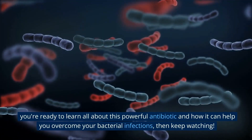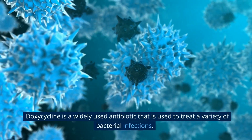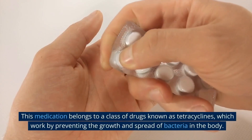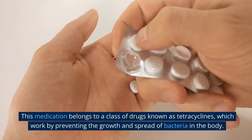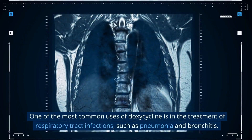Doxycycline is a widely used antibiotic that is used to treat a variety of bacterial infections. This medication belongs to a class of drugs known as tetracyclines, which work by preventing the growth and spread of bacteria in the body.